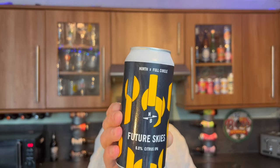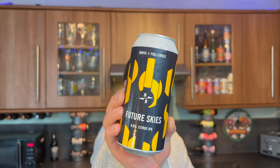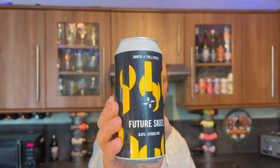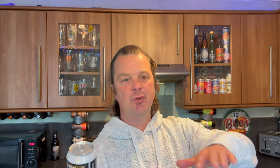North Brewing Company. This company gets me very excited when I talk about and review craft beer because they produce some tremendous beers. This is North X Full Circle Future Skies — 6% ABV Citrus IPA, 440ml can.